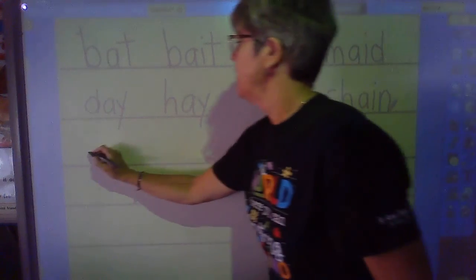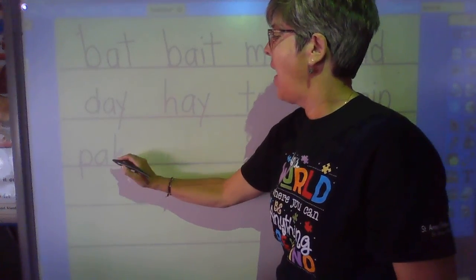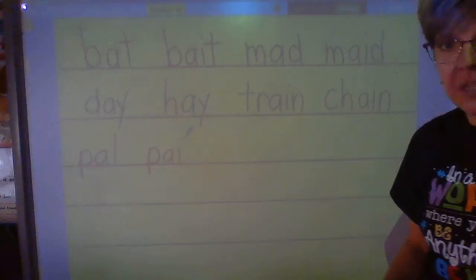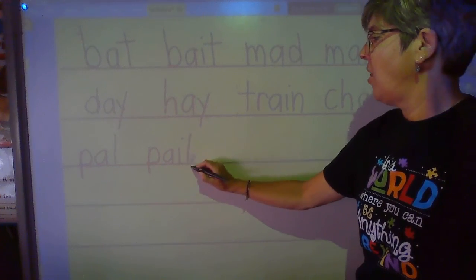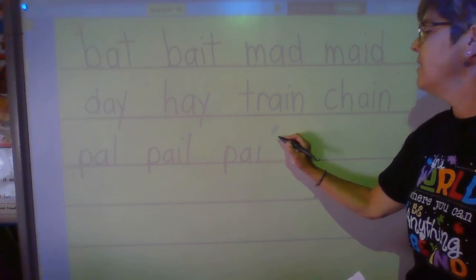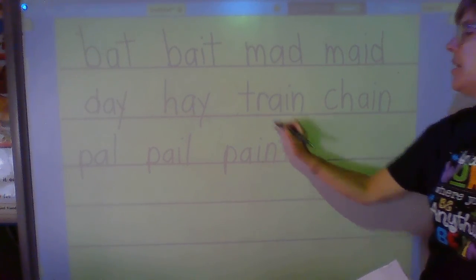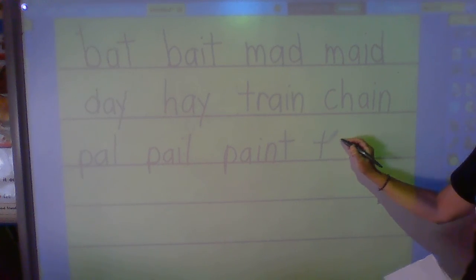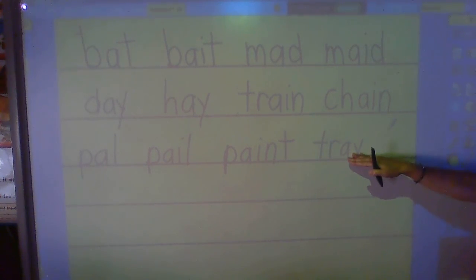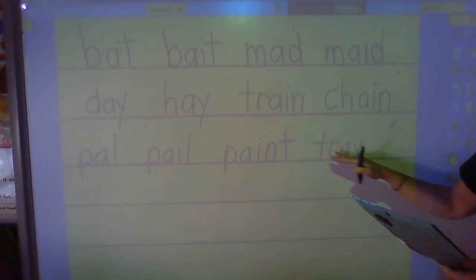Line three. Sound — puh. Sound — eh. Blend and hold — pal. Sound — ha. Sound — eh. Blend and hold — pale. Sound — ha. Sound — eh. Sound — mm. Blend and hold — paint. Sound — tuh. Sound — er. Sound — eh. What's the word? Tray. Let's read line three, second grade: pal, pale, paint, tray.